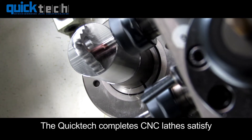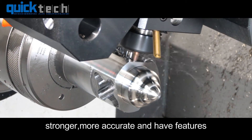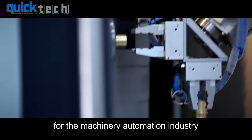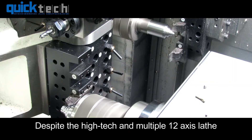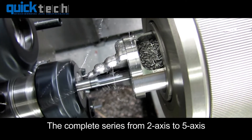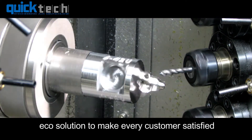The QuickTech complete CNC lathes satisfy all kinds of machining requests. The new range of IntelliTurn lathes are faster, stronger, more accurate, and have features found only in machines of higher cost. The lathe with integrated articulated robot also opens a brand new chapter for the machinery automation industry. Despite the high-tech and multiple 12-axis lathe, QuickTech also focuses on the fulfillment of various machining requirements. The complete series from 2-axis to 5-axis high-precision CNC lathes offer all kinds of eco-solutions to make every customer satisfied with machine performance.